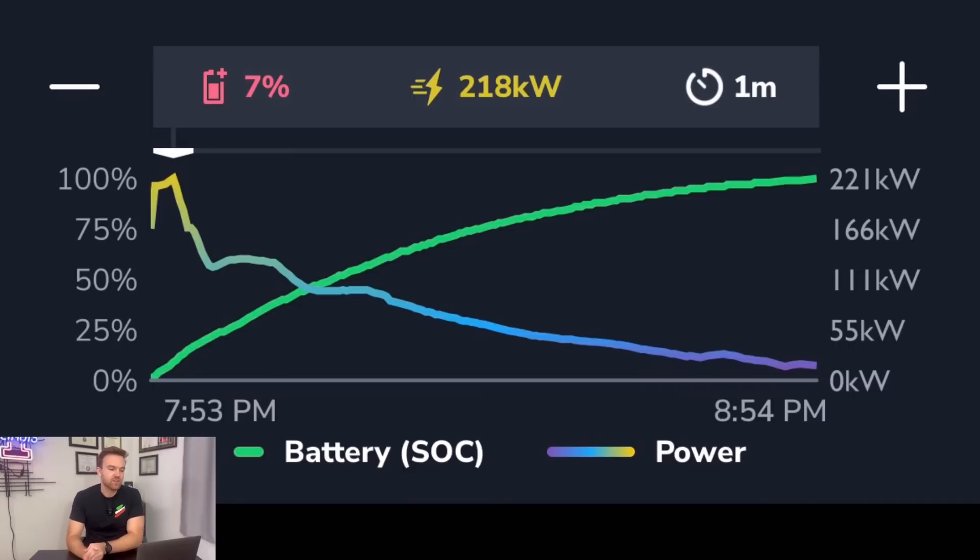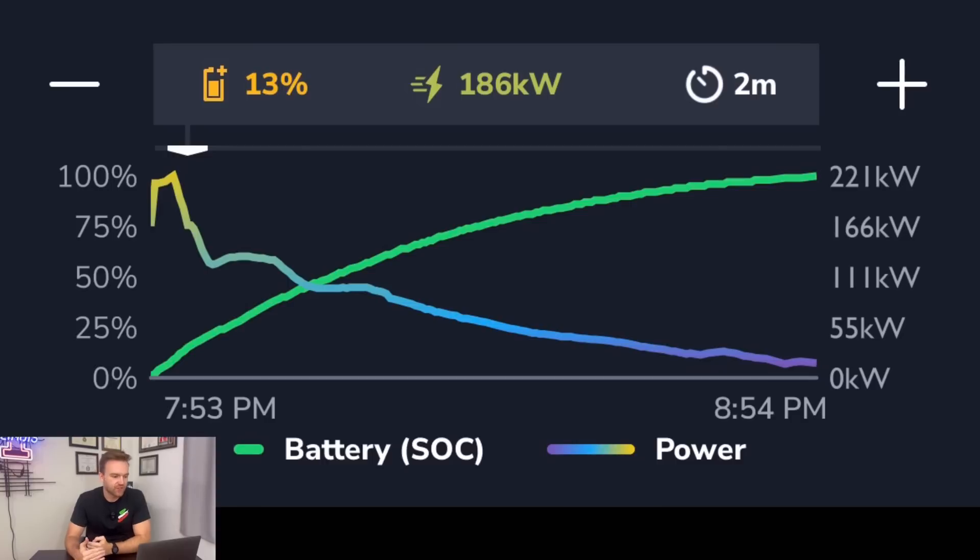Considering all that, I took a screenshot one minute into the charge showing that just one minute in we already got from 0 to 7%, even at 218 kilowatts — not the full 250 we could get — but in one minute, 0 to 7% is pretty fast. Two minutes in, we're already down to 186 kilowatts, which is very low for only two minutes in, but we're already at 13%.